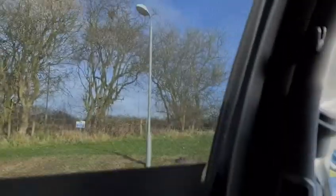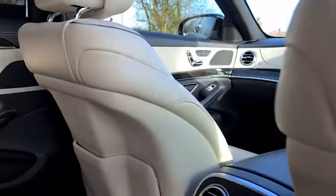We also have blinds on the rear side windows, on the panoramic sunroof, and on the rear window. There is also storage behind both the driver and passenger seats.